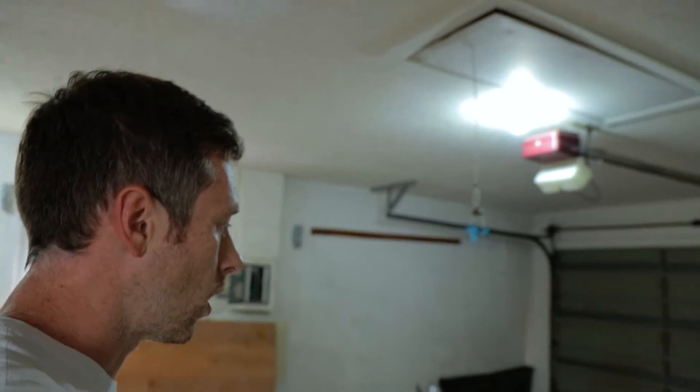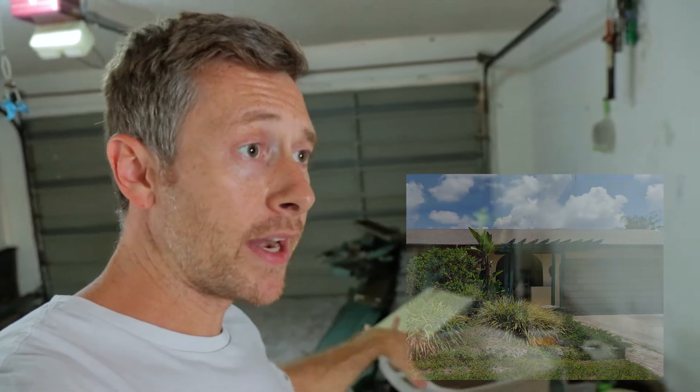We're back at our Lake Sarasota rehab. There hasn't been a whole lot of progress since the last video, but for the most part all the demo is done, all the trash has been cleaned out of the garage, and we have our blank canvas ready to really get going. All the popcorn ceiling has been removed, the kitchen is nice and open, and we can see the fireplace in the distance in the main living area. In the garage, there's just some leftover lumber from the exterior work — there was a little covered awning at the front door that got removed.